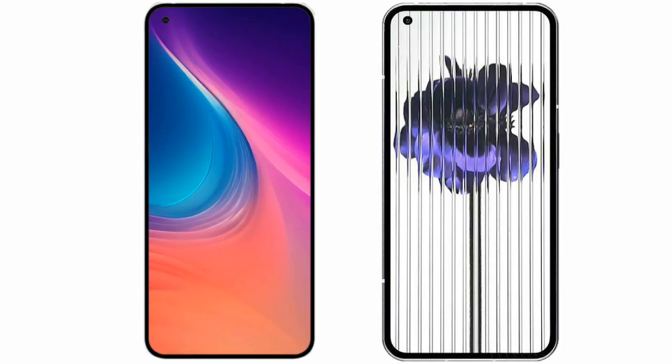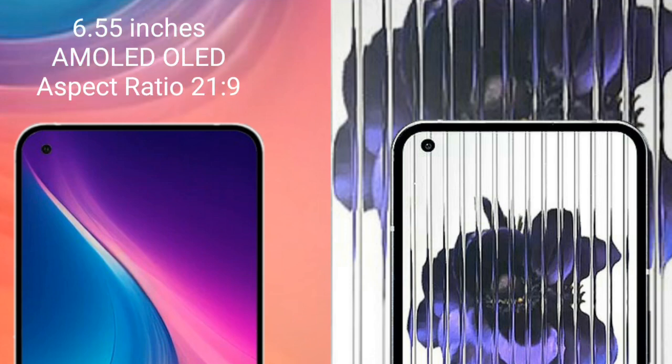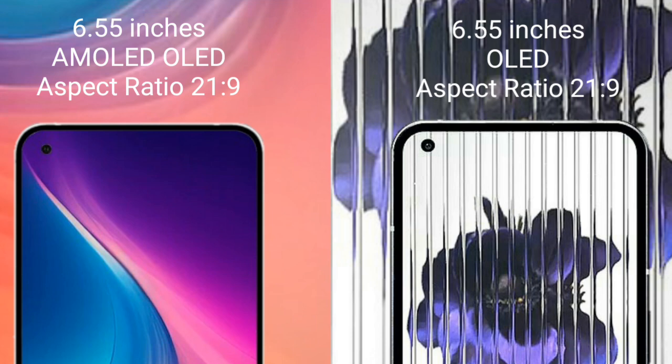I will compare the new Nothing Phone 2 with Nothing Phone 1. Nothing Phone 2 comes with a 6.55-inch AMOLED display and aspect ratio 21:9. Nothing Phone 1 comes with a 6.55-inch Full HD OLED display and aspect ratio 20:9.